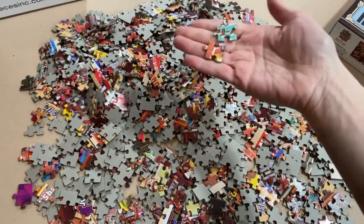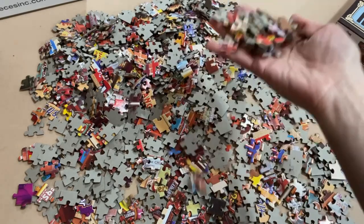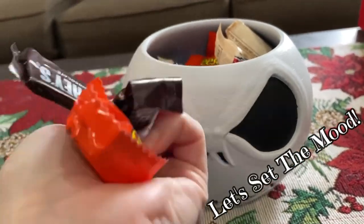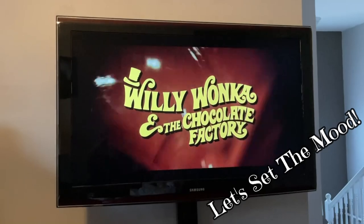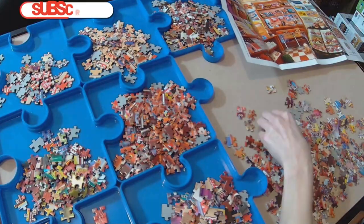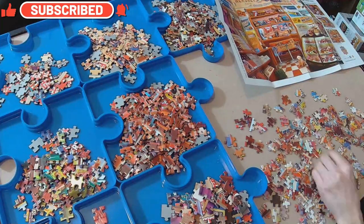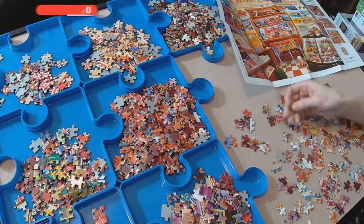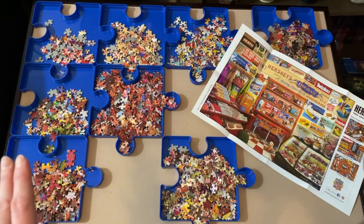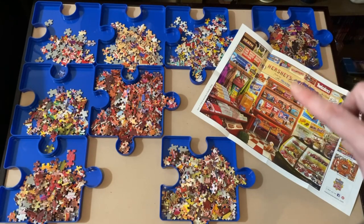A lot of the images on these pieces are very straightforward — but we'll see, right? I'm really excited about this one, so let's get busy. Okay, so I'm going to be honest: the sorting was way more challenging than I expected, so I had to come up with a different setup for my sorting.